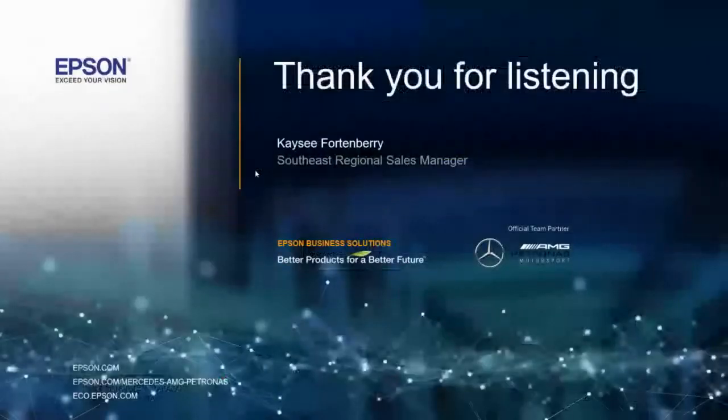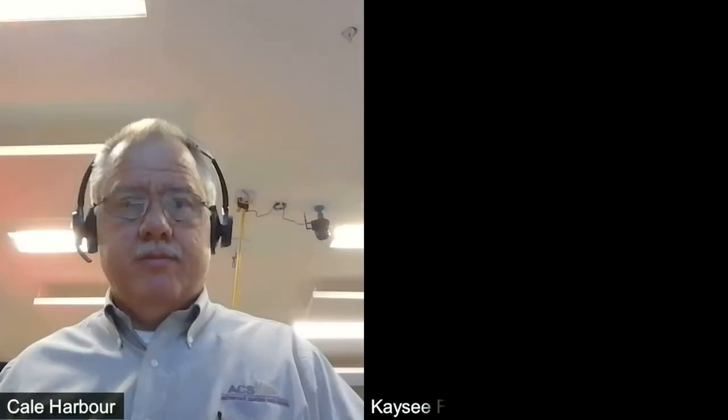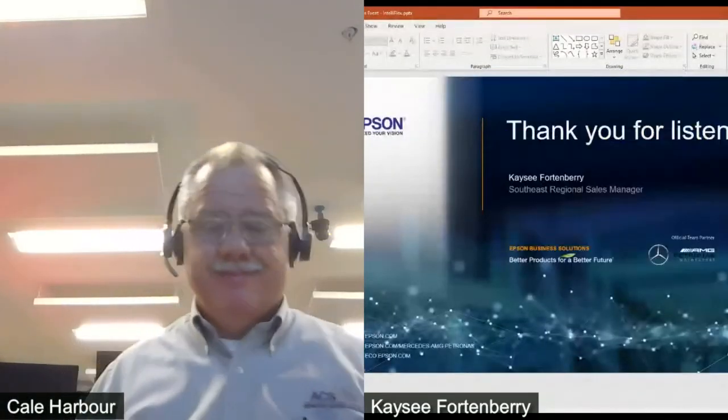With that being said, I just wanted to show you a little bit about what we have in terms of parts feeding. Please come and see our booth — we have a cell dedicated to this IntelliFlex solution. We also have another solution I didn't get a chance to talk about, which is our coarse guide. If you have any questions, please reach out to myself or to Applied ACS and we'll be able to help you. Kale, I think I'm done — I'll turn it back over to you.